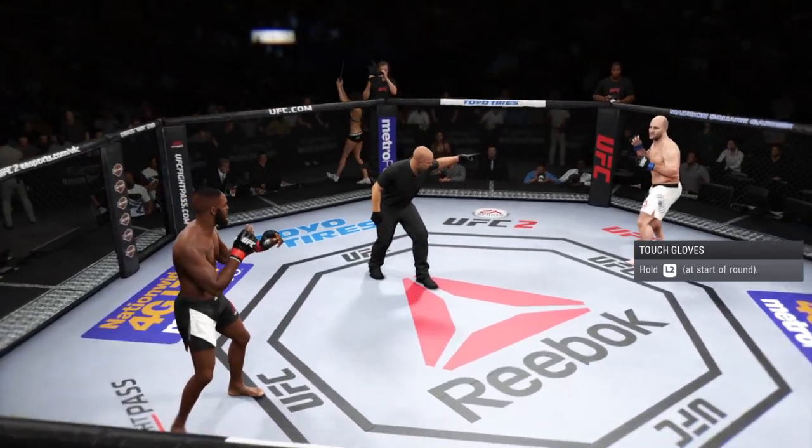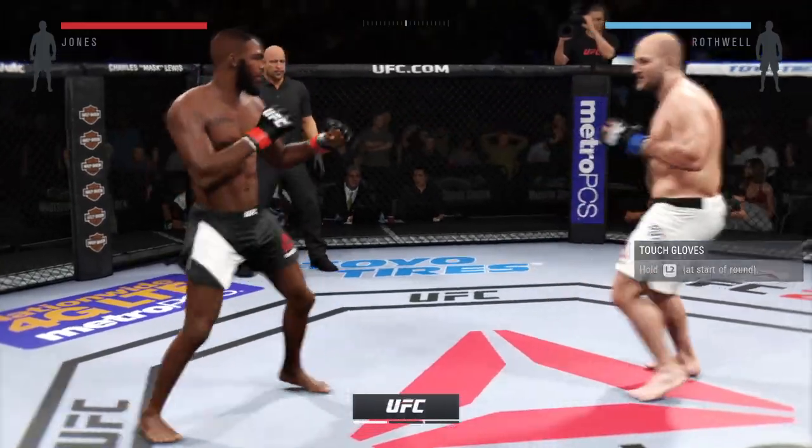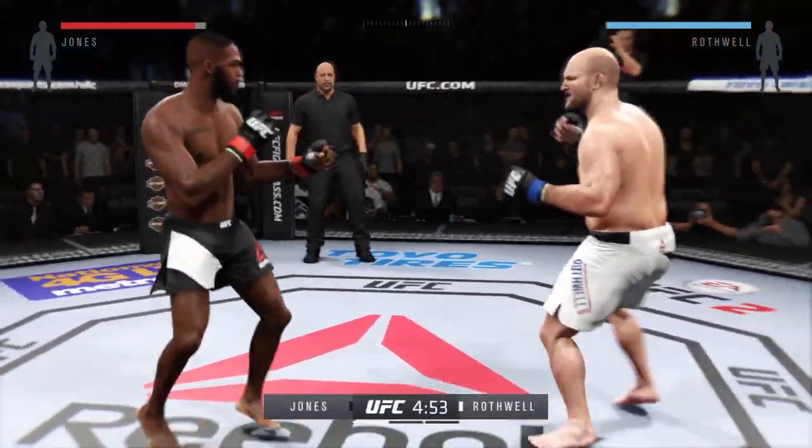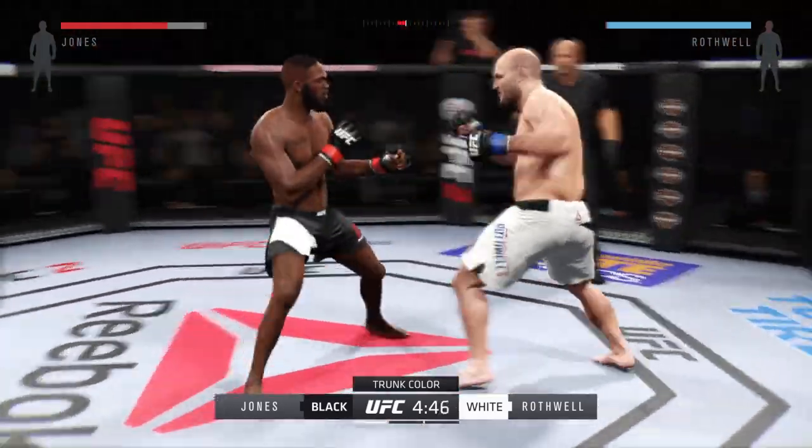John Jones versus Ben Rothwell. Here we go! Tonight's fight is scheduled for three five-minute rounds. White trunks for Rothwell, black trunks for Jones.